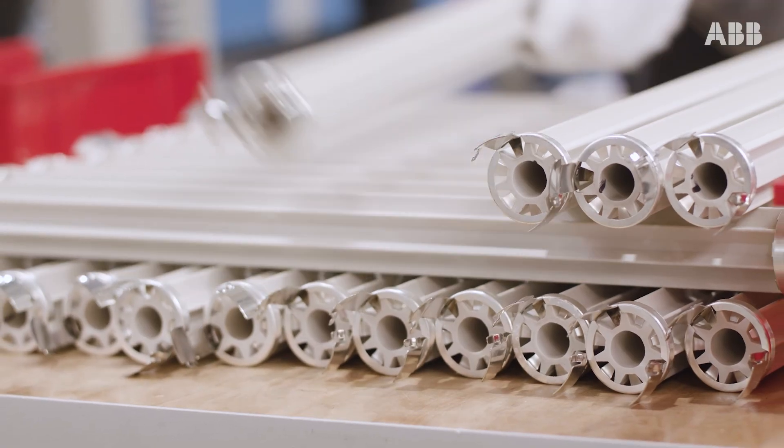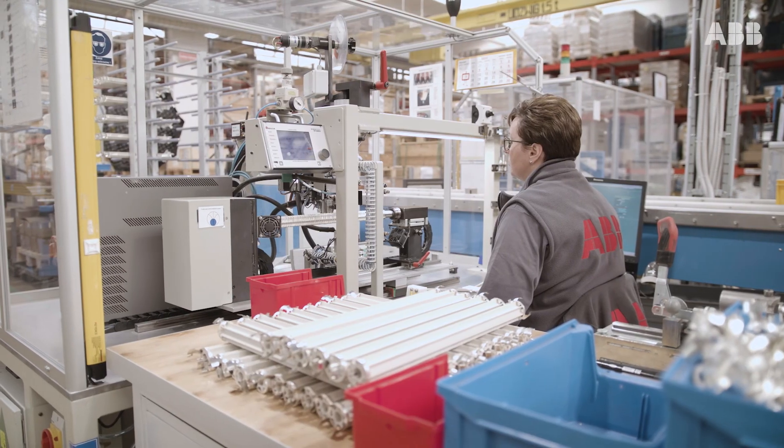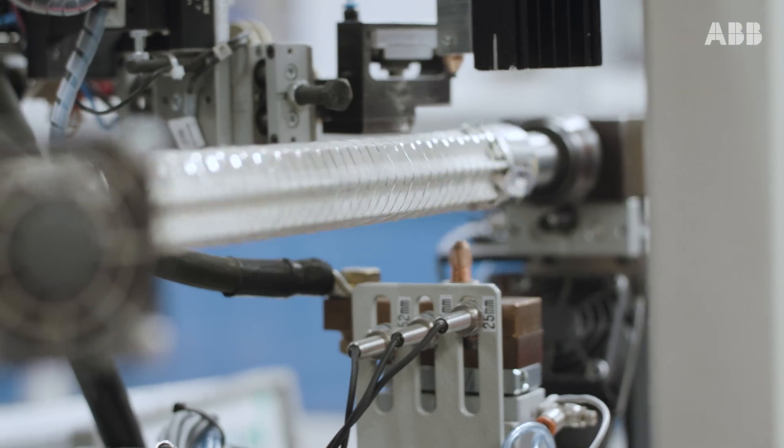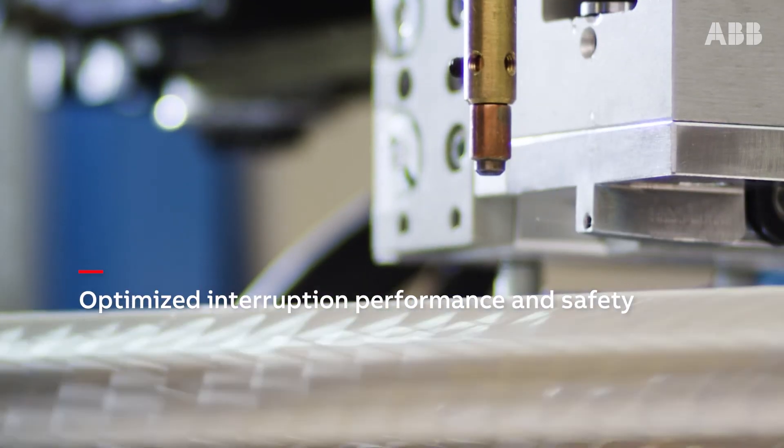The fuse production process begins with the winding of the silver element around a ceramic bracket and placing overload spots in the middle of each tape to optimize interruption performance and safety.